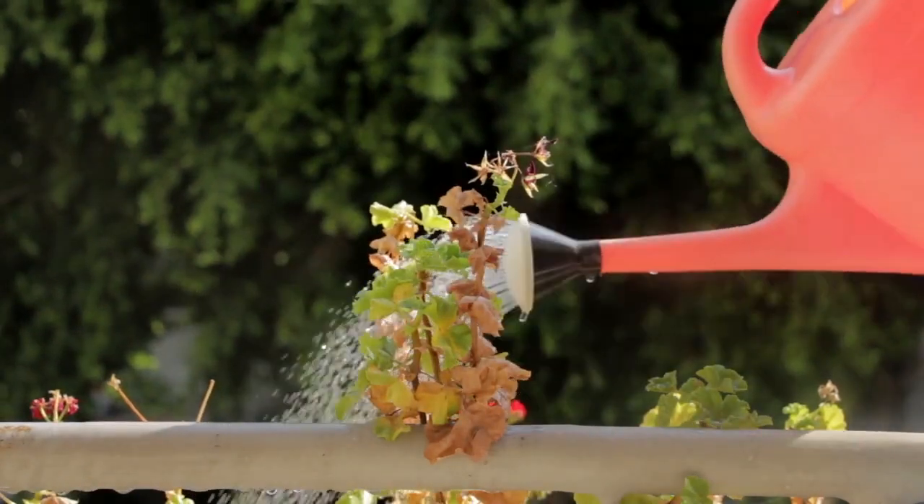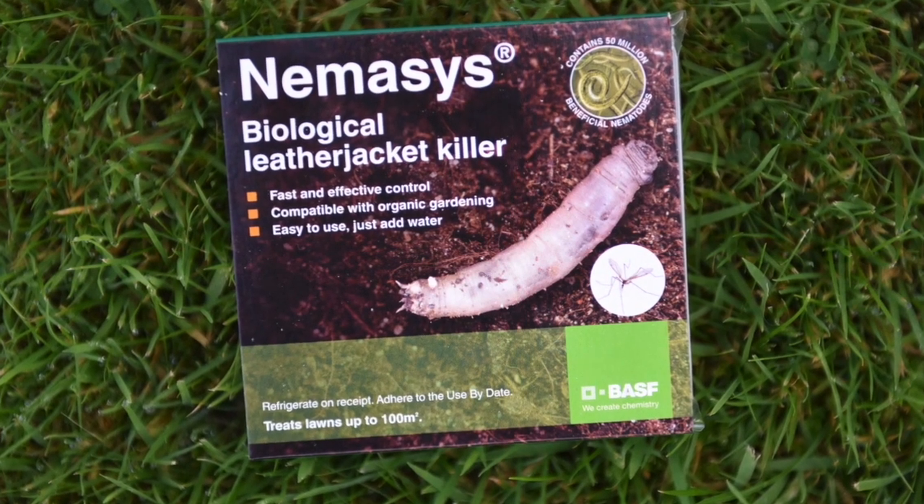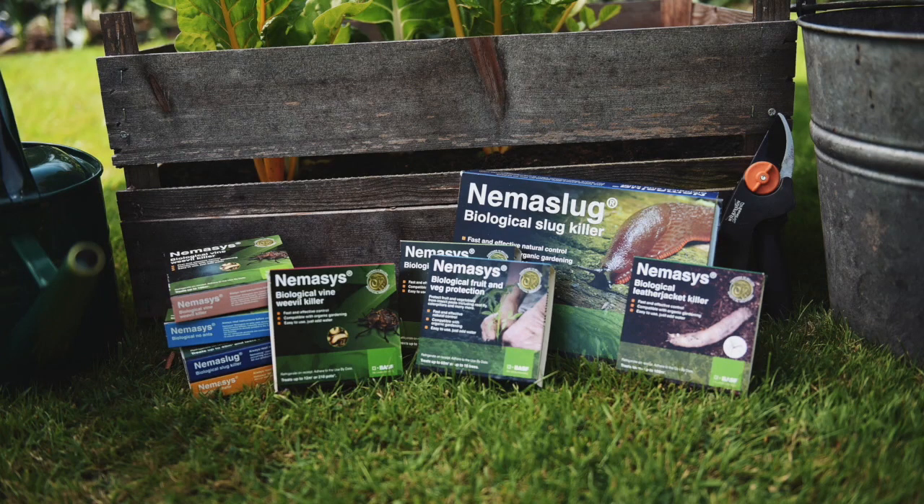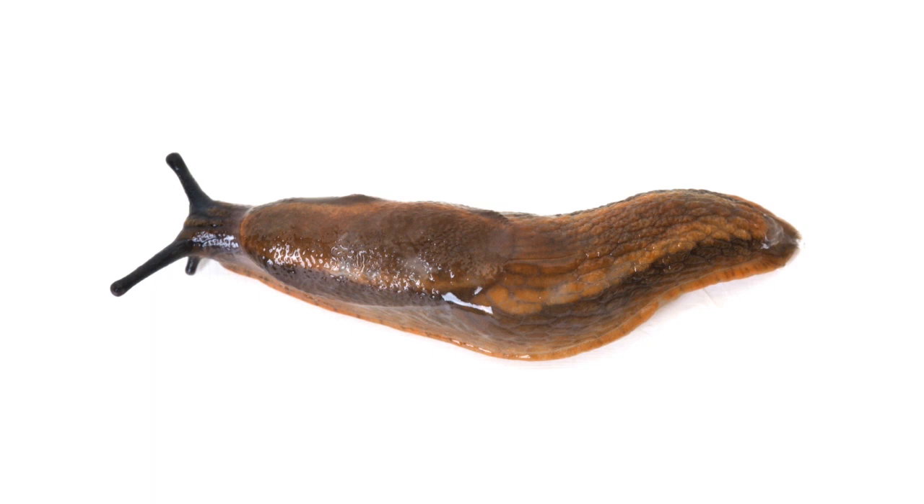BASF grow different nematodes to control leatherjackets, vine weevils and chafer grubs, as well as a product containing a number of different nematode species, which will protect against a range of pests that attack various fruits and vegetables.